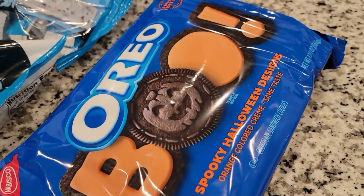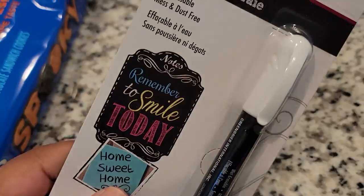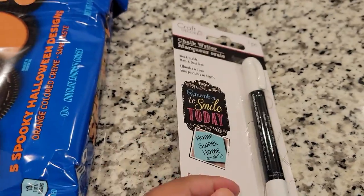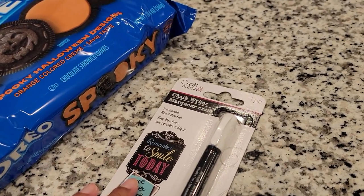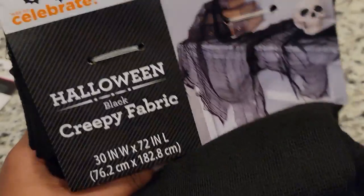Next, I have a chalk writer. I do have a Halloween decoration that I needed chalk for and didn't have last year, so I decided to just get this little chalk writer from Dollar Tree.